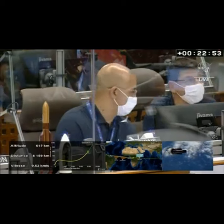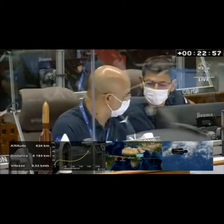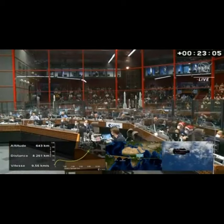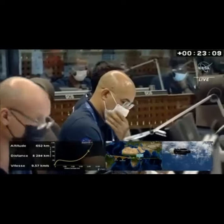The launch operations manager announced the acquisition by the Malindi station, as expected, for the end of flight — the last part of the upper stage flight and the separation of the telescope.